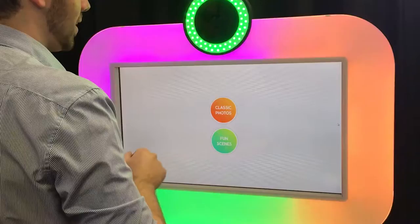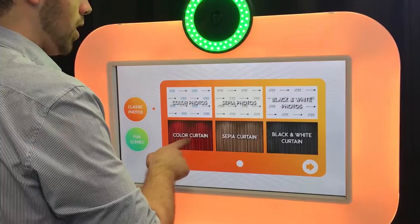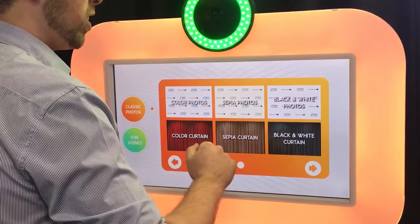Here you will find two categories stacked on top of each other: classic photos and fun scenes. Let's start with classic photos. You simply click the screen to make your selection. Here you have the options for a full color photo, sepia photo, or black and white. You can take your photo on a customized step and repeat background or a sleek curtain. Let's do a black and white curtain for the really old-school feel.